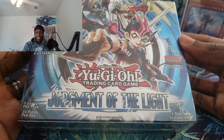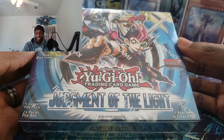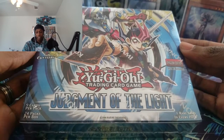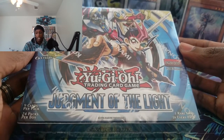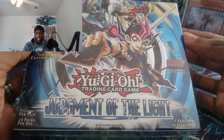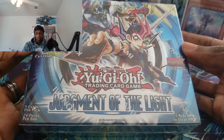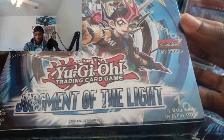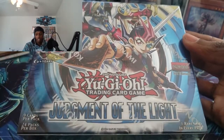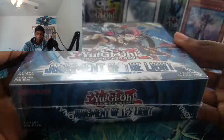Next up — I had to get me a first edition booster box of Judgment of the Light. This is super epic, probably one of my favorite Zexal sets. I'm trying to get a lot more Zexal stuff because I feel like Zexal is one of the better eras — really slept on. This is definitely going in my collection; I'll probably get one of the booster box protectors. I got it at a good price too.